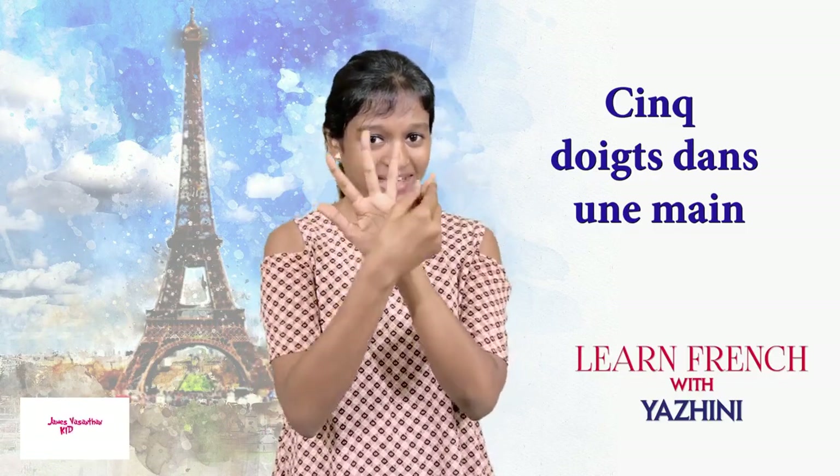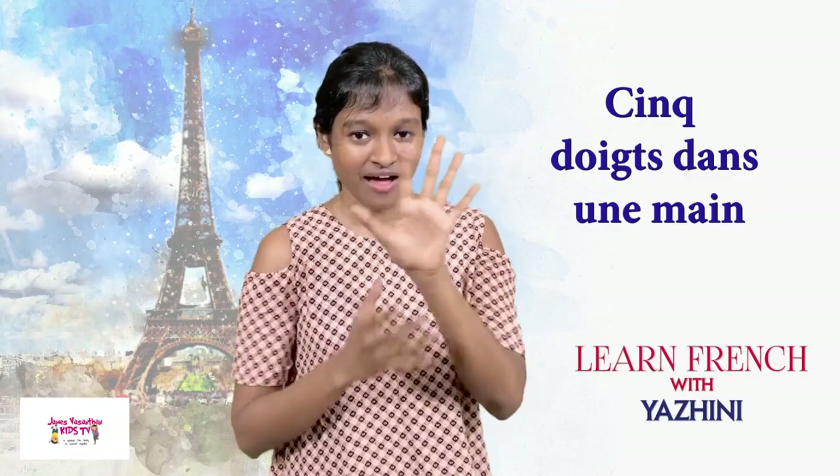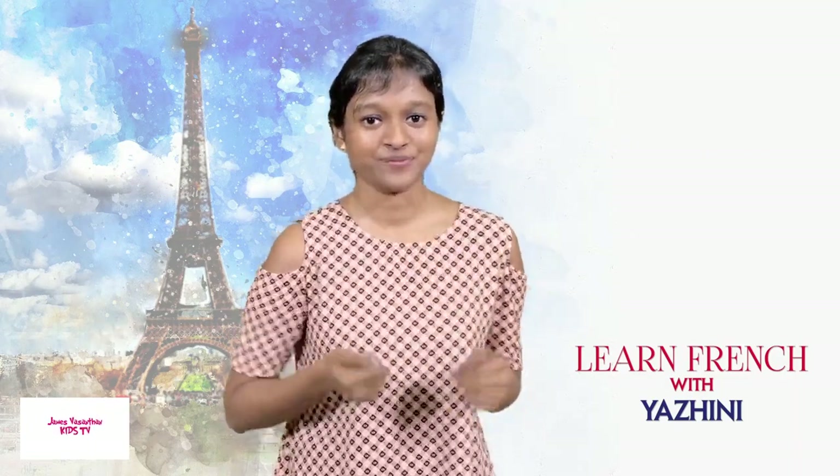Five fingers in a hand. 'Main' — hand — will not be feminine in this context. So we say 'un'. Now review your articles: un, un, un.